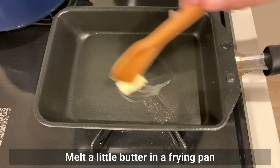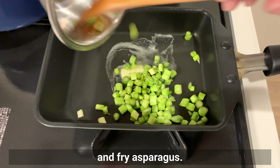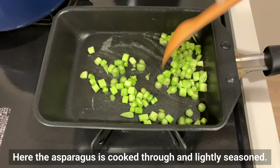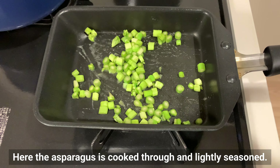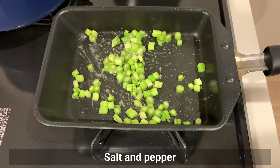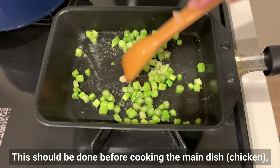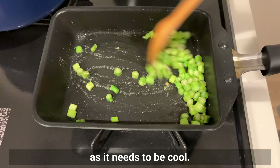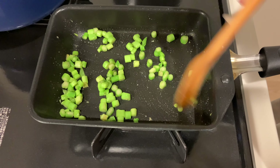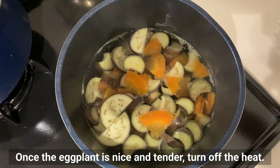Add a little butter in the fry pan and fry the asparagus. The asparagus is cooked through and lightly seasoned with salt, pepper, and garlic powder. This should be done before cooking the main dish as it needs to cool down.